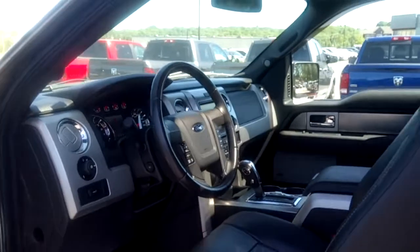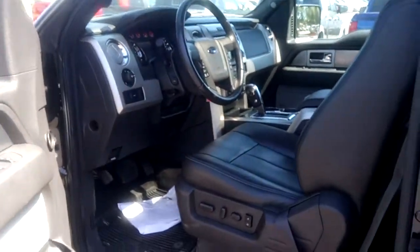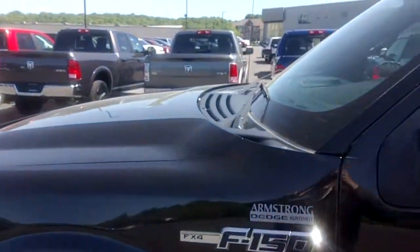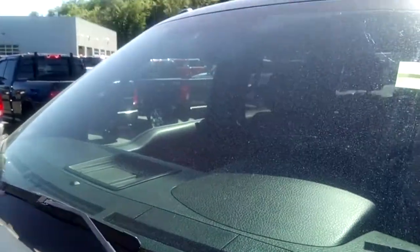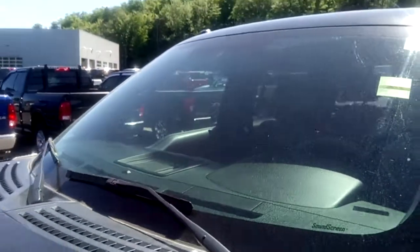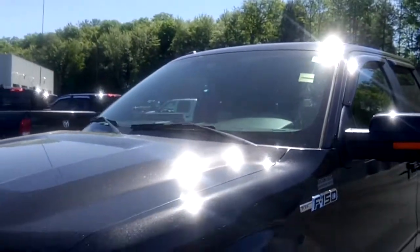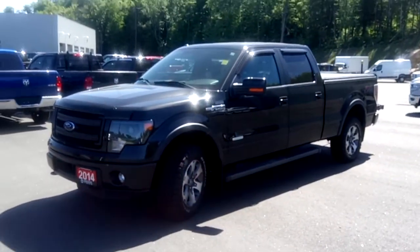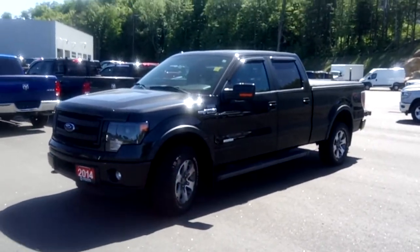It's a very clean vehicle in excellent shape. Taking a look at the windshield, I can't see any stone chips or cracks — which is a good thing. Give us a call or drop by Armstrong Dodge to find out more about this 2014 Ford F-150.